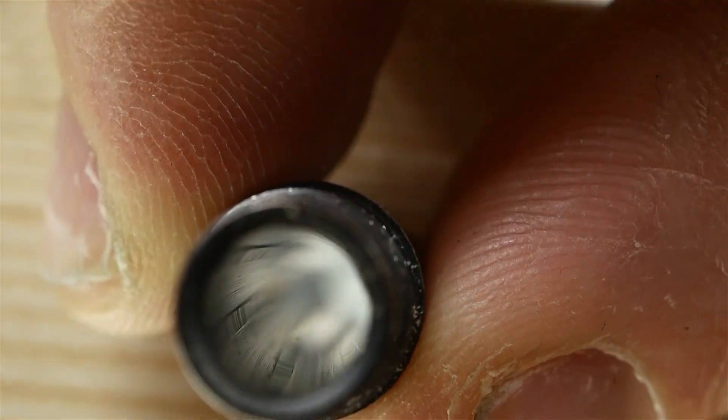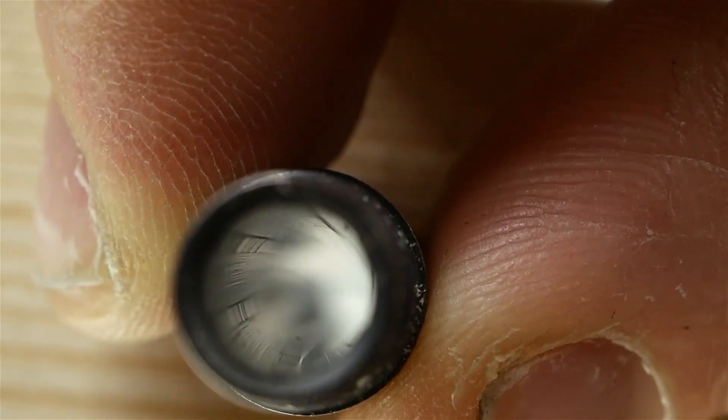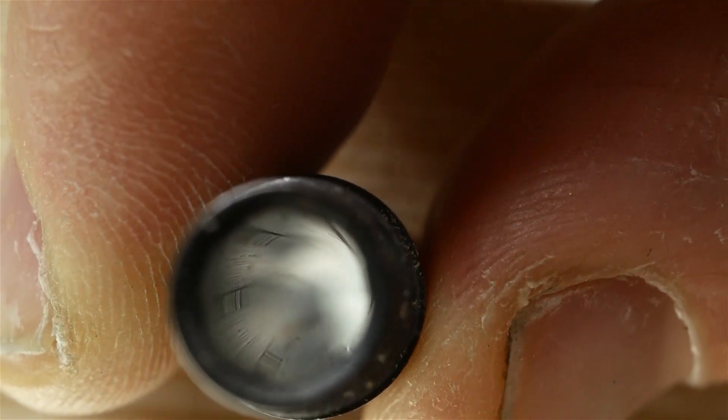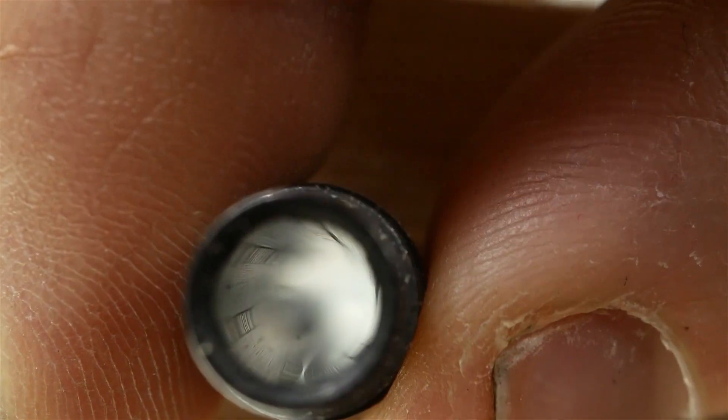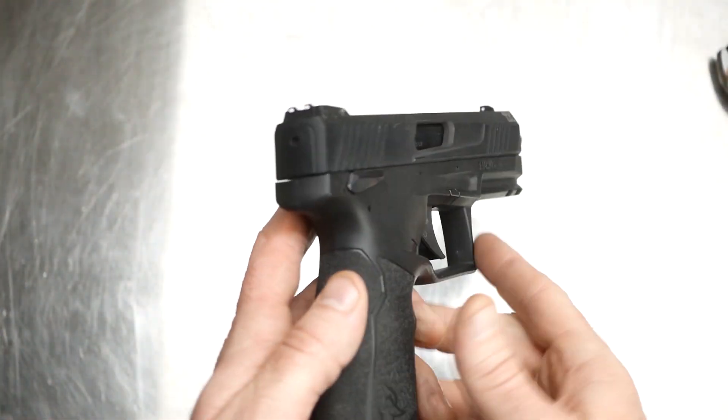On top of that, in those earlier barrels, there are a lot of chatter marks in the rifling. Mine definitely has the chatter marks pretty bad and has the rifling that's not centered in the bore.